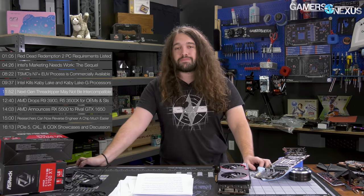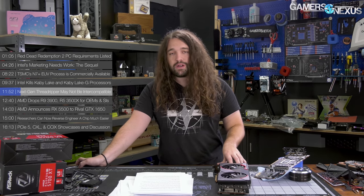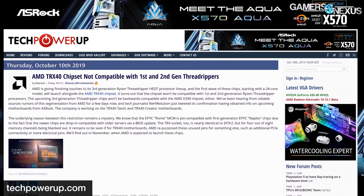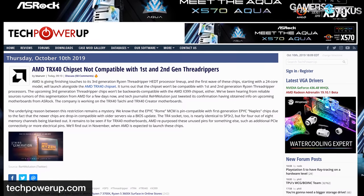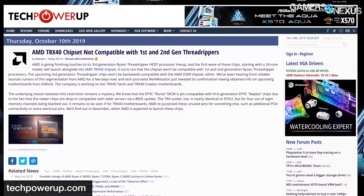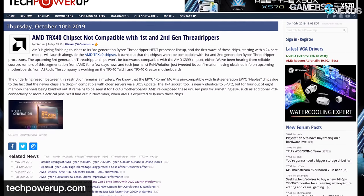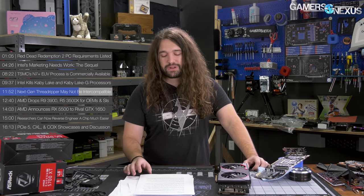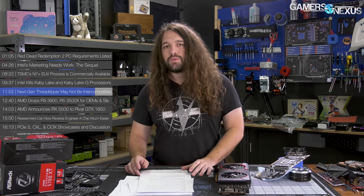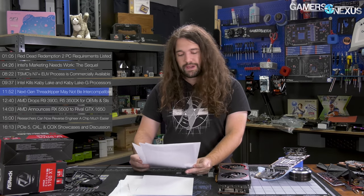Next-gen Threadripper may not be intercompatible between old and new — this one's in the rumor category. Tech Reporter Revolution on Twitter noted, in confirmation of earlier rumors, that AMD's TRX40 chipset may not feature compatibility with the first two rounds of Threadripper, the 1000 and 2000 series. Existing X399 motherboards also might not work with Threadripper 3. This has been rumored for about a week and is getting more confirmation from other technical media, though we haven't yet independently verified the story.